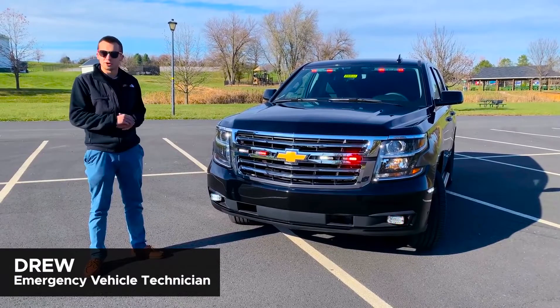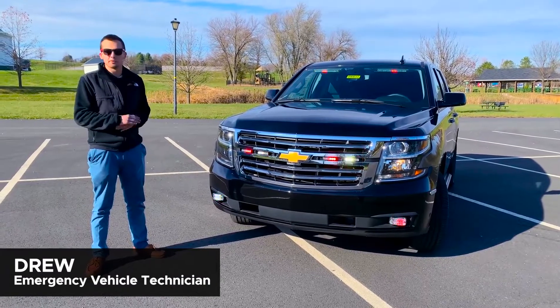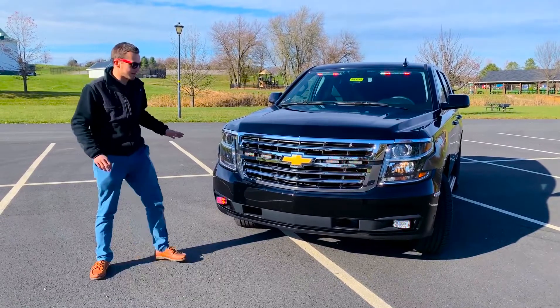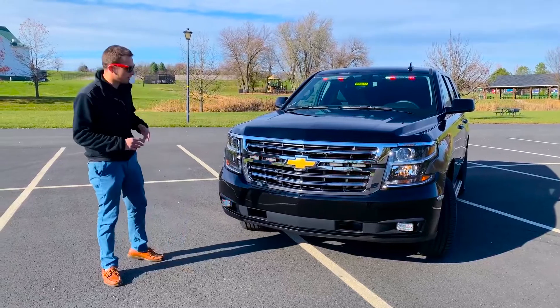Starting here up front — as I mentioned earlier, this is a 2020. If you've been following the K2XX platform here in the GM trucks, you'll notice that it does have a new grille for the model year. It looks really good.